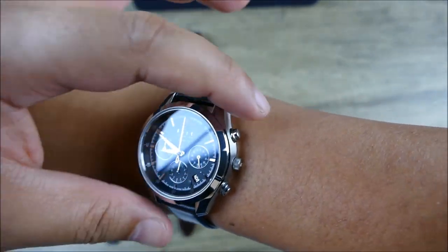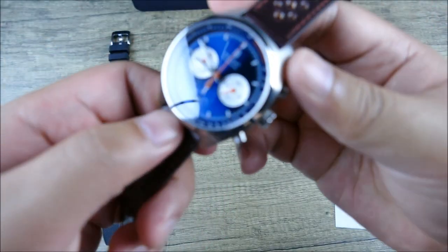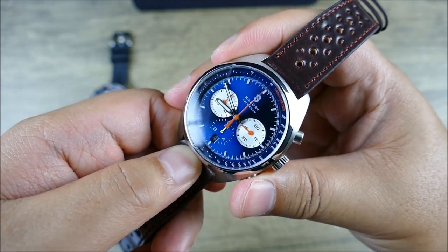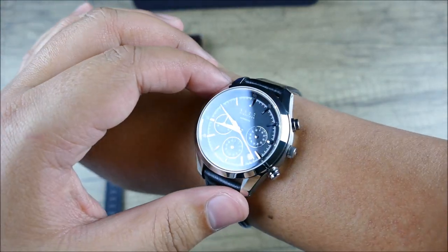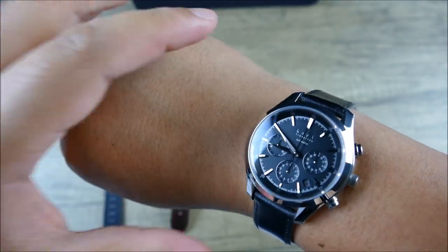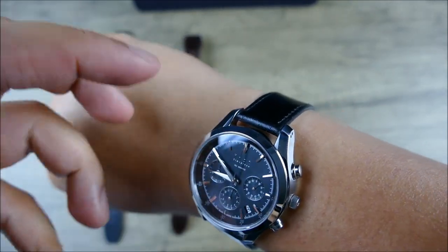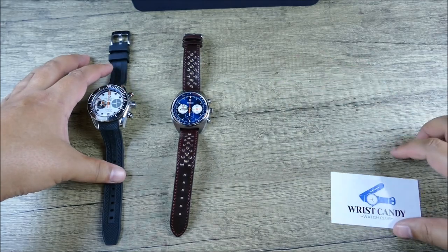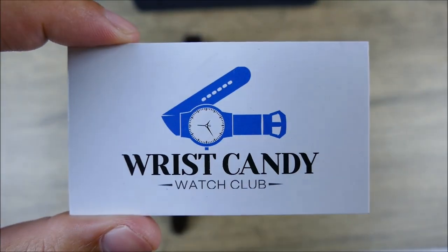Let me know what you guys think in the comments below — which one were you into, which one's your favorite? When you get down to the details of the Knot Watch — people might see the name on the dial and not know it, but when they see the hands, the finishing, the indices, the beautiful casework — it's impressive stuff. If you like the video, please give it a like, and if you haven't already, please subscribe for more content just like this. Thank you to Wrist Candy Watch Club for sponsoring this particular segment.